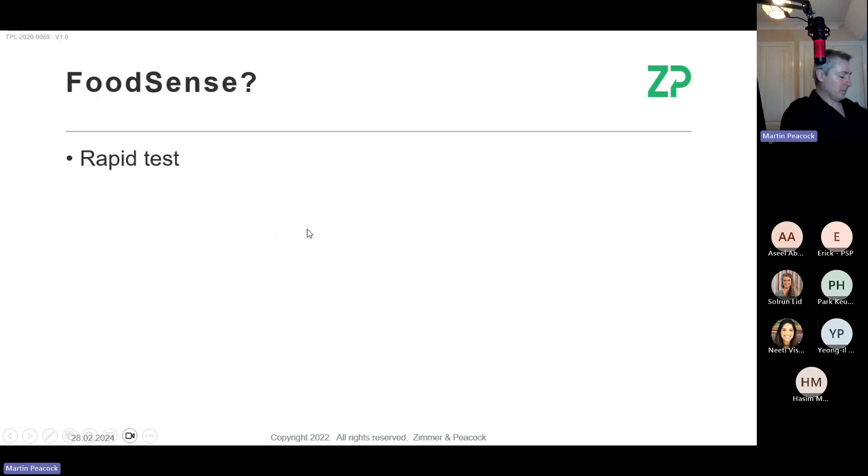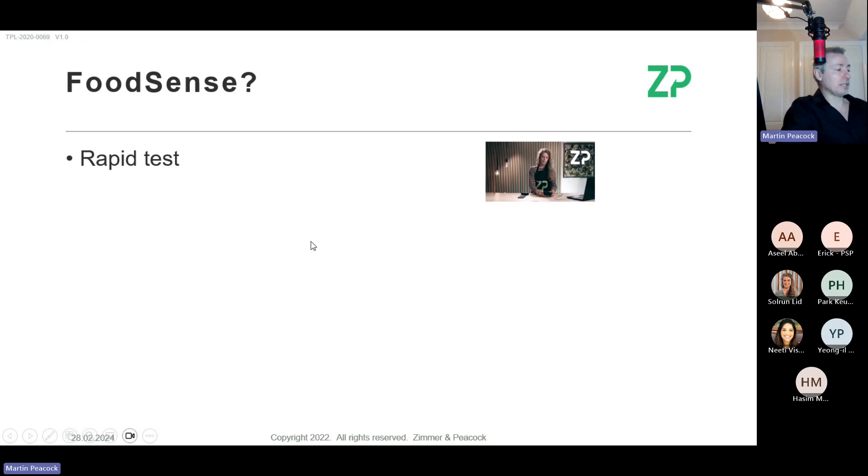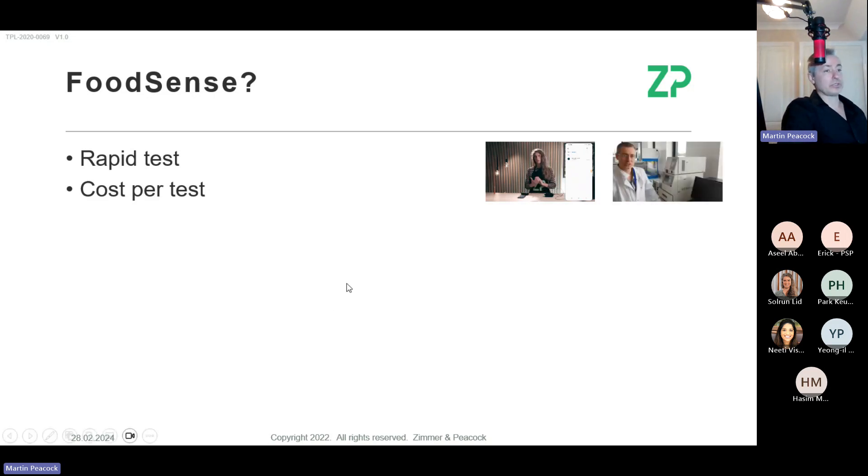FoodSense — if you're not familiar with it, I've got one in my hand at the moment. This is what we call a FoodSense Generation Four. It's a handheld device, and it's not just an opinion — it's a fact — it's very good at rapid testing. Within the next 30 to 45 minutes we will have tested three samples. It offers a much lower cost per test.